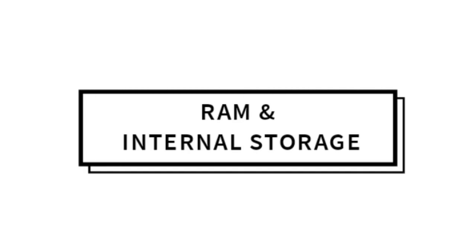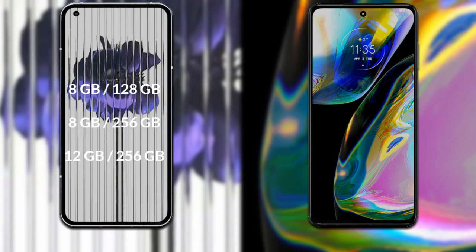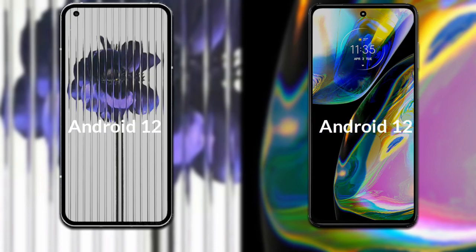Talking about both phones' RAM and internal storage: Nothing Phone One has three variants — 8GB RAM with 128GB storage, 8GB RAM with 256GB storage, and 12GB RAM with 256GB storage. Motorola Moto G82 has two variants — 6GB RAM with 128GB storage and 8GB RAM with 128GB storage. Both phones run on Android 12.